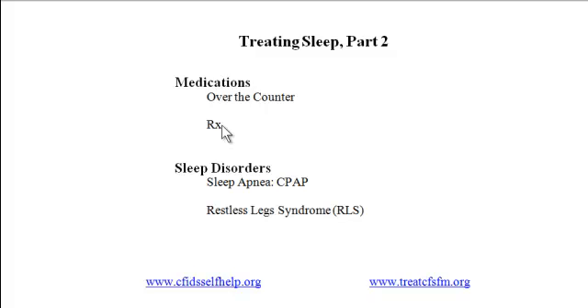In patients who have trouble both falling asleep and staying asleep, Dr. Lapp finds that a particularly useful combination is Klonopin to initiate sleep, together with trazodone or a tricyclic antidepressant to help maintain sleep. Examples of the latter include doxepin, amitriptyline, and nortriptyline. Amitriptyline has been the most widely and successfully used.